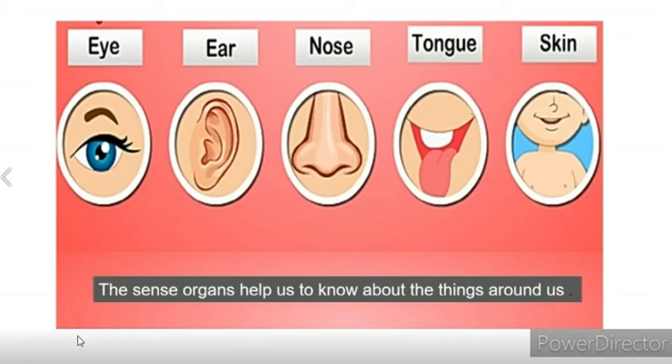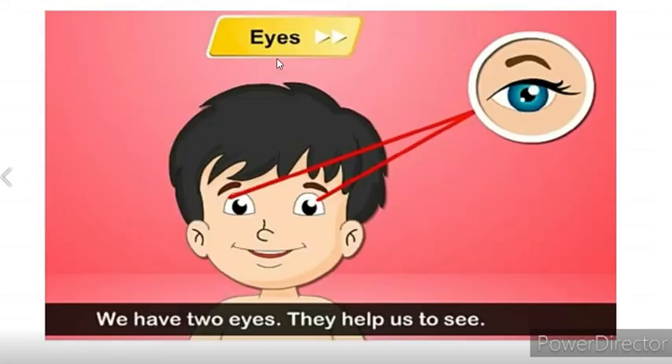Do you want to know about them? Eyes. We have two eyes. They help us to see.